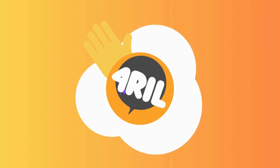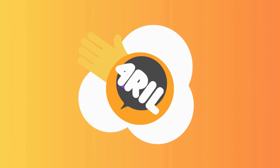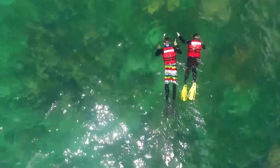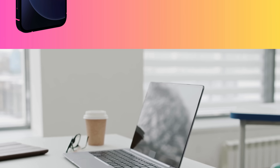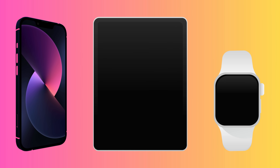Hey there, it's Anna from 4Real. Welcome back to our channel. Today we're diving headfirst into a question that has bothered many of you: how can we remove the iPhone locked to owner message, more commonly known as the iCloud activation lock, from our iPhones, iPads, or Apple Watches?